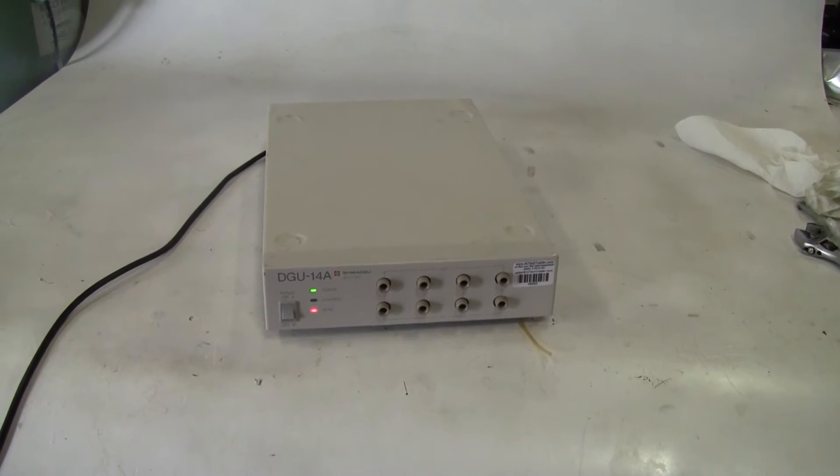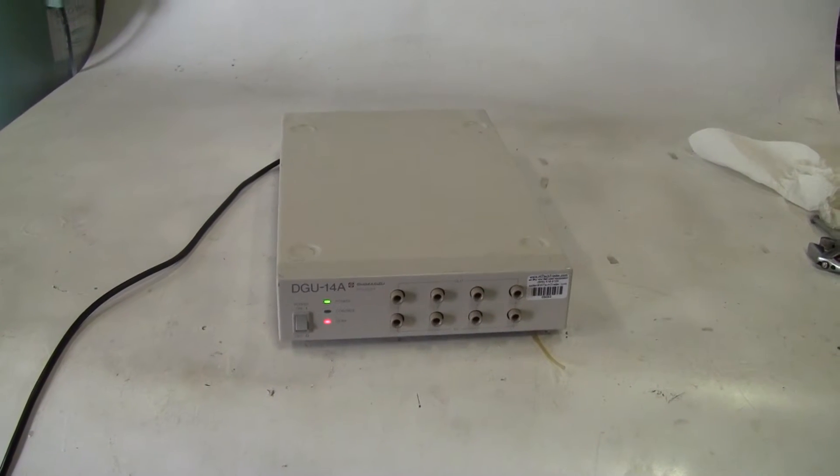Hi, this is Michael from Hitech Trader. Today we're looking at a Shimadzu DGU-14A degasser.